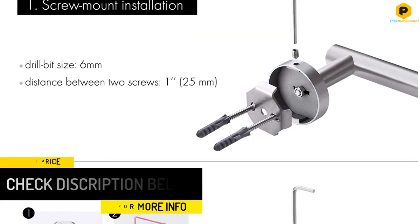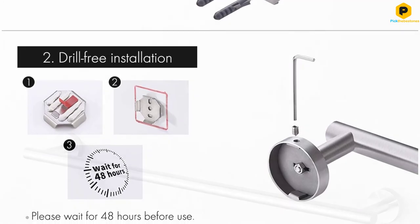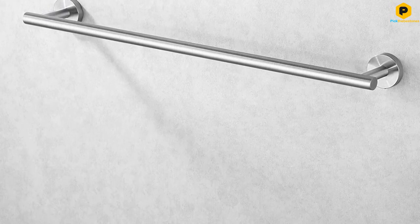The premium-grade stainless steel construction ensures a durable and long-lasting towel bar that resists corrosion and rust. Choose from 4 finishes: Brushed Brass, Brushed Steel, Polished Steel, and Matte Black.